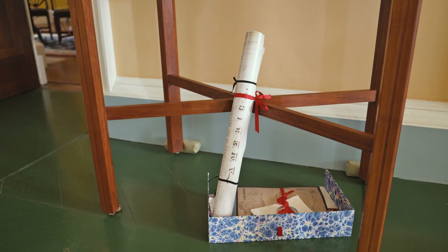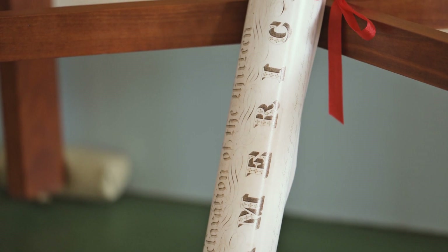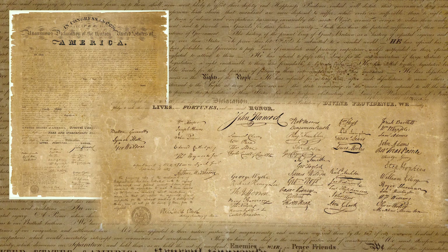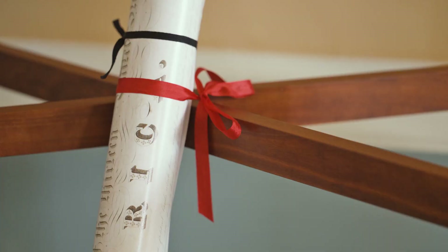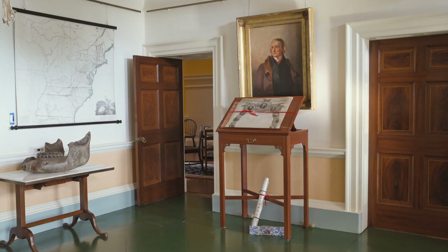Let's look a bit more at the Benjamin Owen Tyler print. In this installation it's shown on a roller, because that's how Tyler sent it to Jefferson. Benz took too long, and Tyler took advantage — he made a simpler print that was cheaper too, and it became the first one to feature the signatures in facsimile. Jefferson received this one in early summer of 1818.